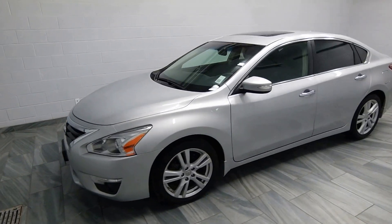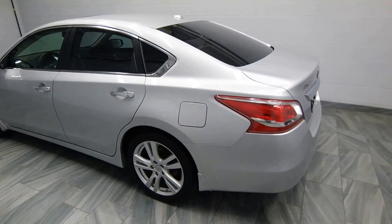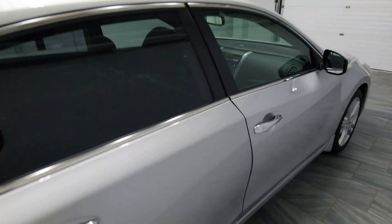Hello from Mark Wilson's Better Use Cars in Guelph, Ontario. You can visit us at ShopWilson's.com. This is our 2013 Altima. It's a 3.5 liter with tinted windows,